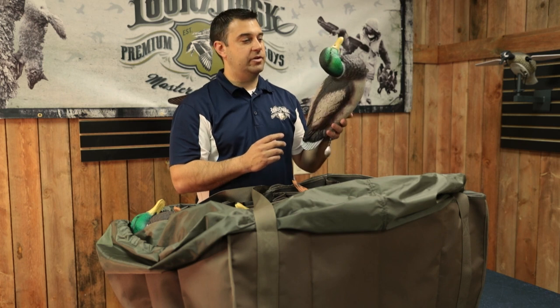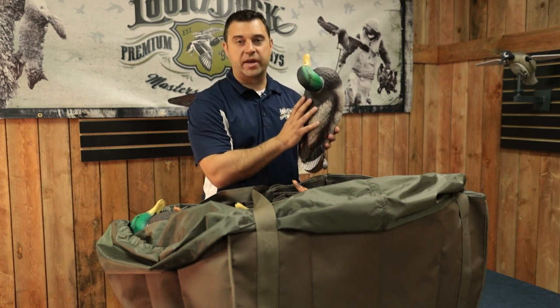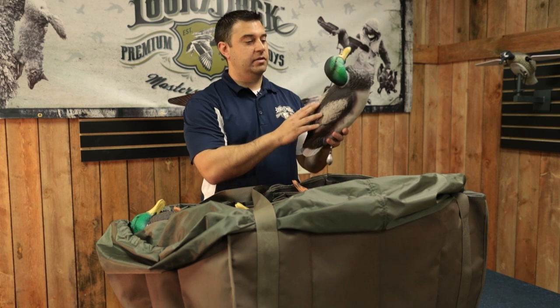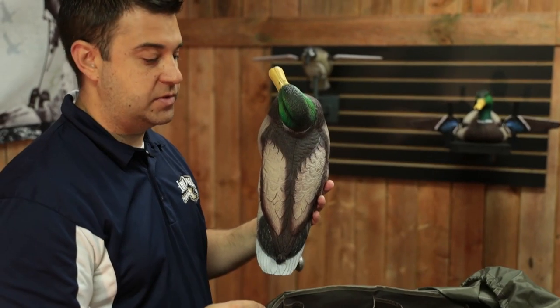Here we have our Deception Mallard decoys. These decoys are extremely lightweight — they're half the weight of a normal decoy. They're a good-looking decoy, and they also collapse, so you can fit twice as many decoys in a standard 12-slot bag.